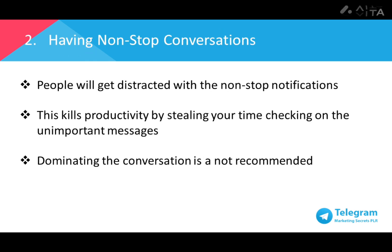Number two: having a long conversation. There are people who just love to chat casually without any real direction. This makes other members of the group distracted by frequent notifications and severely reduces productivity. It will steal lots of your time and other people's time just to check on unimportant messages. In this digital age, those who are frequently on their smartphones have been conditioned to check their phones every once in a while. You can put notifications on mute, but there is always that itchy feeling to check or even the fear of missing out.